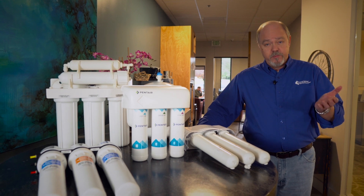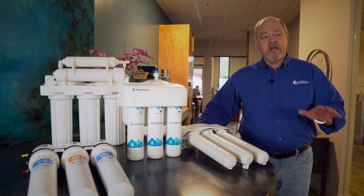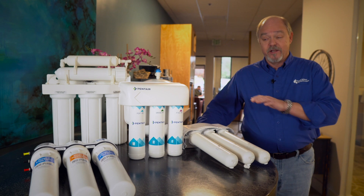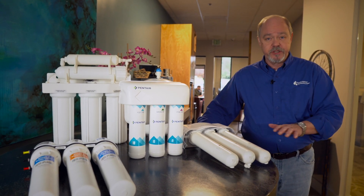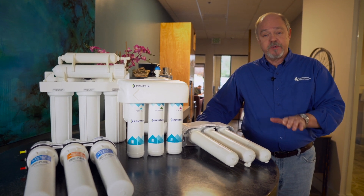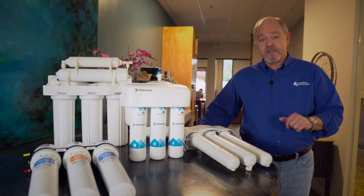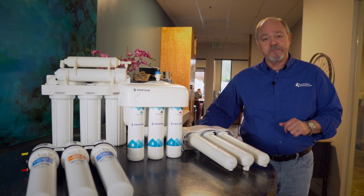If you're on city water or municipally treated water, it's going to be relatively free of chemicals and bacteria, but it's going to have a level of inorganic dissolved solids. Your reverse osmosis system is going to do a great job at reducing those. If you're on a private well, there's a potential for harmful pathogens and chemicals, and reverse osmosis is a great choice as part of a whole house treatment system.